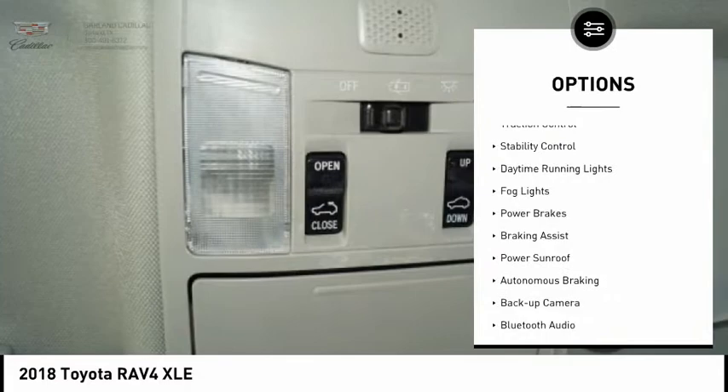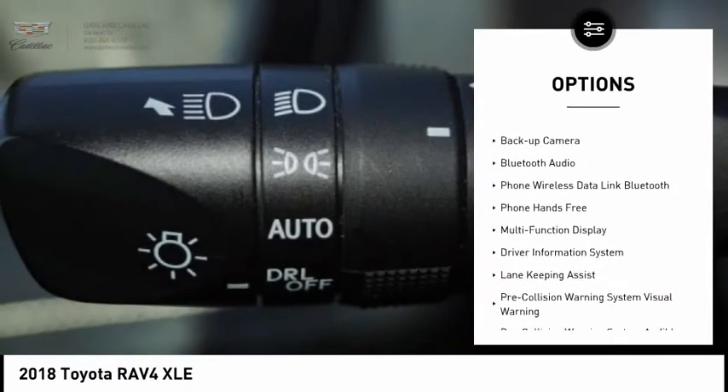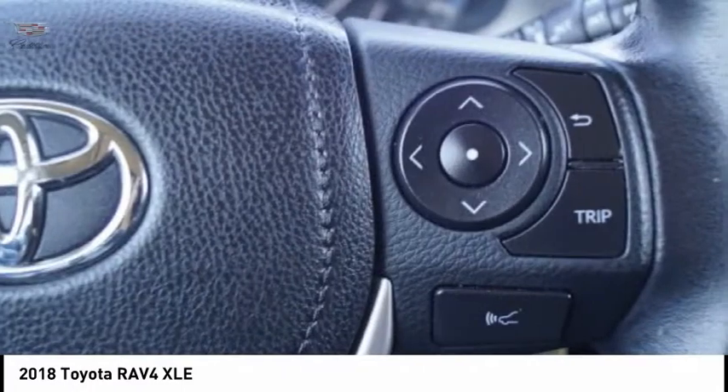Power windows with safety reverse, traction control, stability control, daytime running lights, fog lights, power brakes, braking assist, power sunroof, autonomous braking, backup camera.